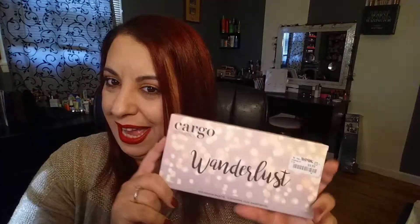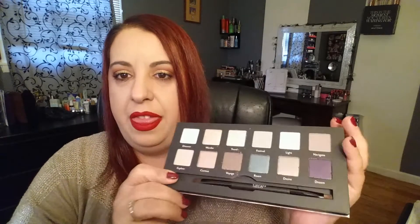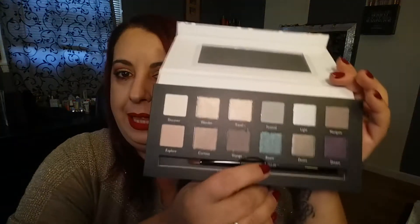The other two things I found were both by Cargo — I got the Wonderlust palette and the Emerald City palette. These were only ten dollars at TJ Maxx. Let's open Wonderlust first — it has a foil insert inside, a mirror, and then these beautiful colors.